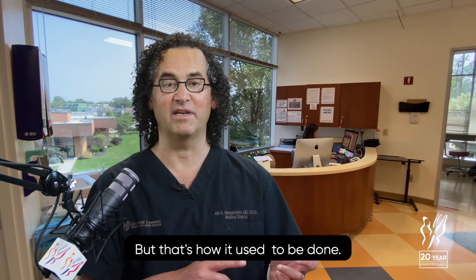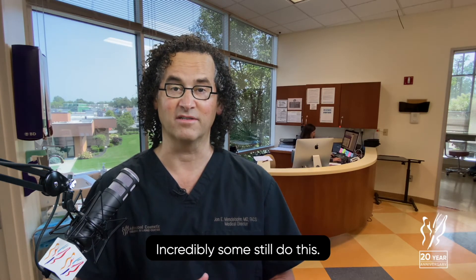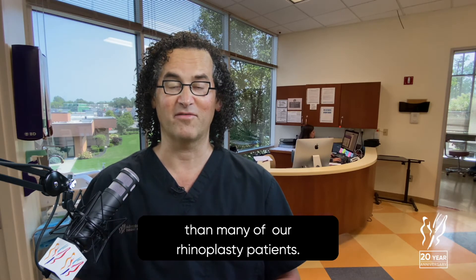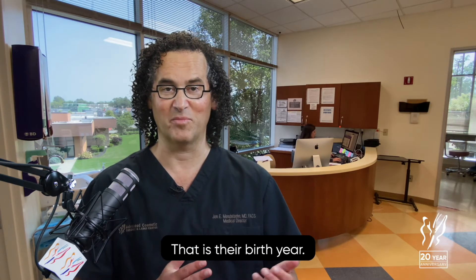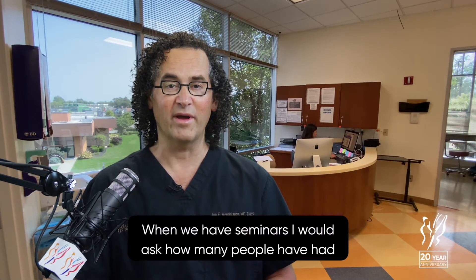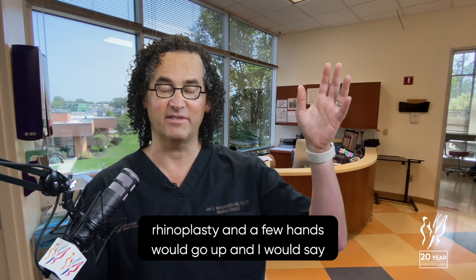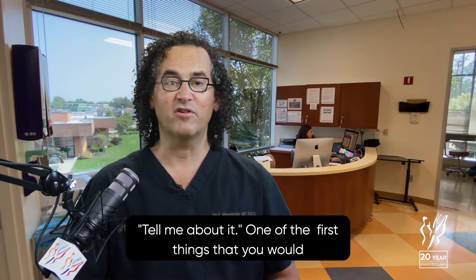But that's how it used to be done. Incredibly, some still do this. The last nose that I packed was in 1997 — often longer ago than many of our rhinoplasty patients; that is their birth year. When we have seminars, I would ask how many people have had rhinoplasty, and a few hands would go up. One of the first things you would hear is, oh, that packing.